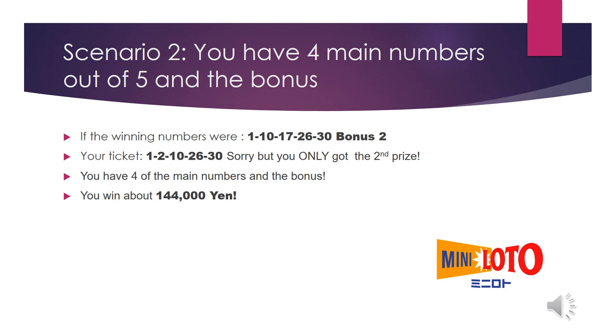Slide 3, Scenario 2: you have four main numbers out of five and the bonus. If the winning numbers were 1, 10, 17, 26, 30, bonus 2, and your ticket numbers were 1, 2, 10, 26, 30 — you only got the second prize. You have four of the main numbers and the bonus, so you win about 144,000 yen. Not bad!